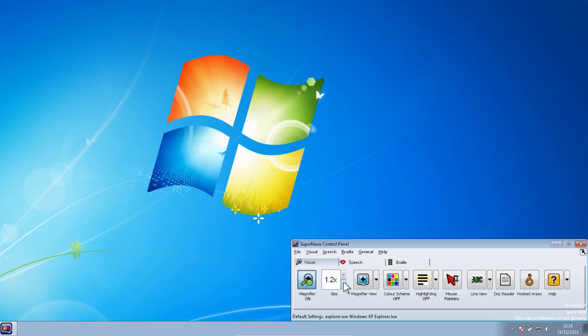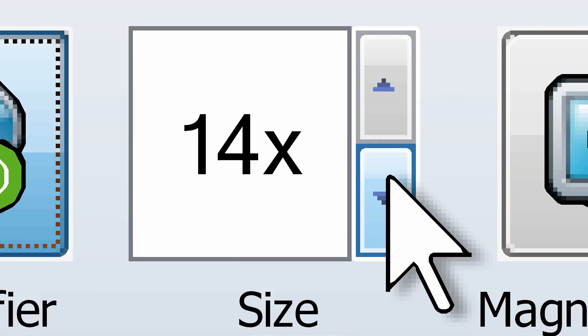Supernova magnification is tailor-made for any user with low vision. Magnification can be increased to 60 times. This is extremely useful because a user will want or require different levels of magnification within the same application. True Fonts is a feature within magnification which, when text is magnified, allows the text to be crystal clear.